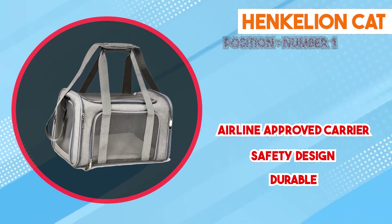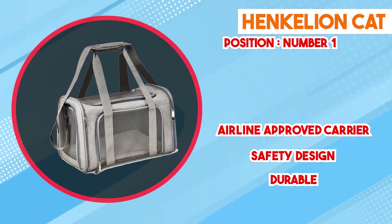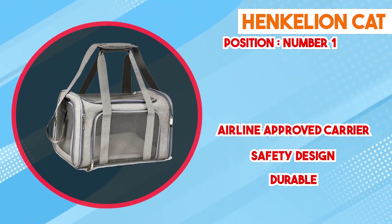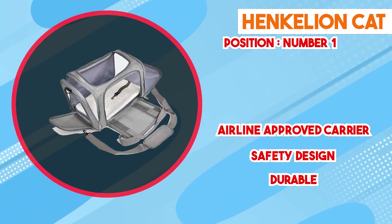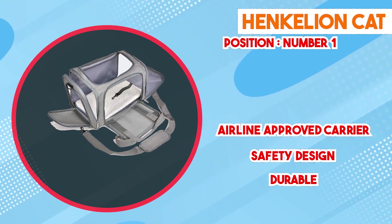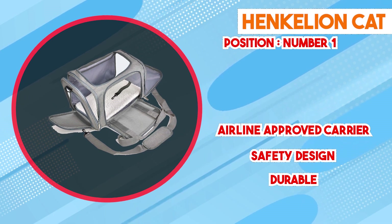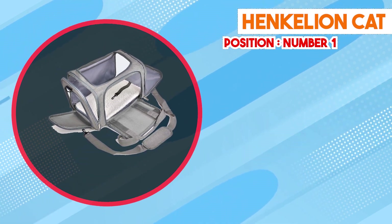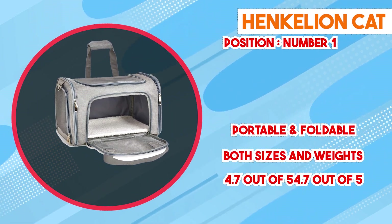At number one position we have the Henkelion Cat Carrier. It offers a reliable and convenient solution for transporting your feline companion. With its thoughtful design and practical features, it has gained popularity among pet owners. Constructed with durable materials, this cat carrier ensures both security and comfort. The sturdy walls and well-ventilated mesh panels contribute to a safe and breathable environment, and the robust build prevents it from collapsing during use, providing essential stability.